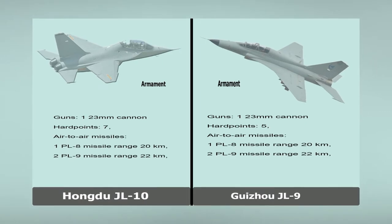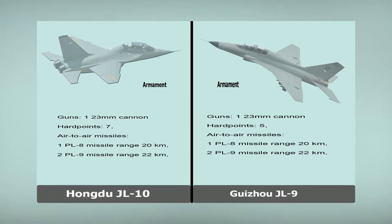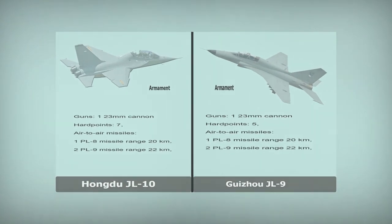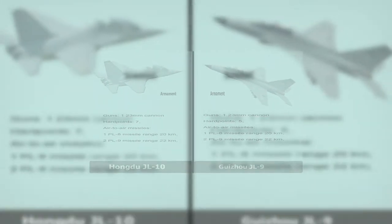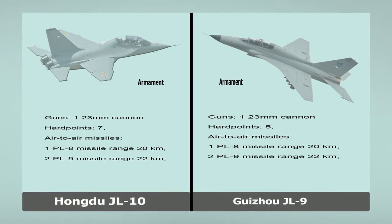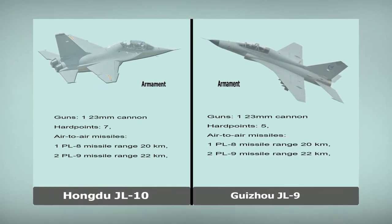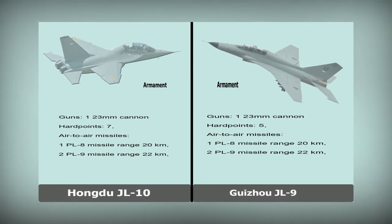Guizhou JL-9. Armament. Guns: 23 mm cannon. Hardpoints: 5. Air-to-air missiles: PL-8 missile range 20 km; PL-9 missile range 22 km.